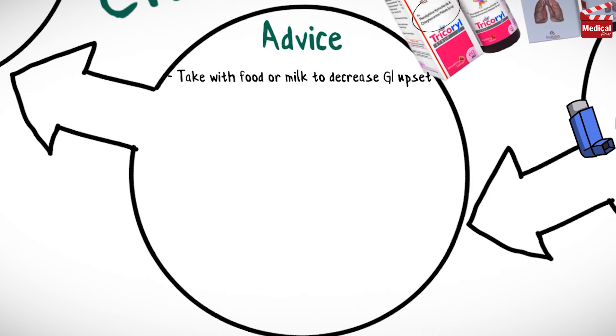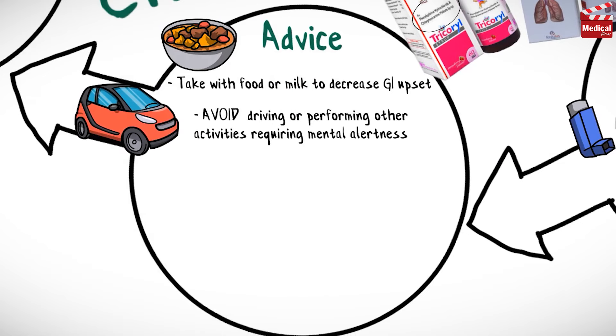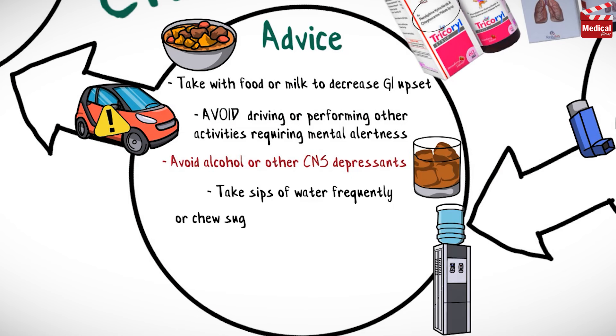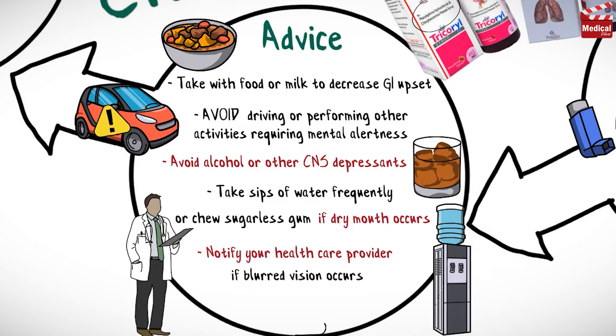Take chlorpheniramine with food or milk to decrease gastrointestinal upset. Avoid driving or performing other activities requiring mental alertness or that are potentially dangerous. Also avoid using alcohol or other CNS depressants. Take sips of water frequently or chew sugarless gum if dry mouth occurs, and notify your healthcare provider if blurred vision occurs.